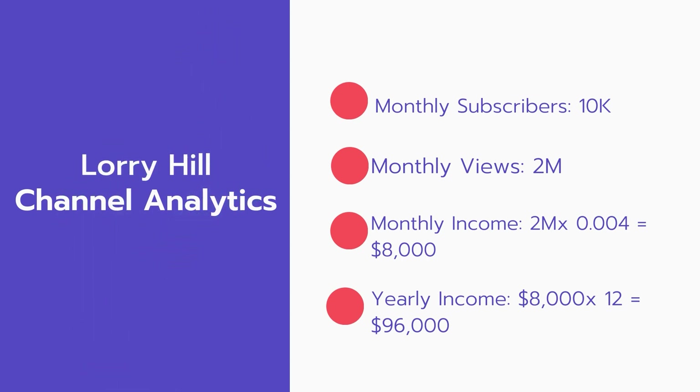And now for the income. The monthly income will be: 2 million views multiplied by $0.004 equals $8,000 every month. And for the yearly income: $8,000 multiplied by 12 equals $96,000.